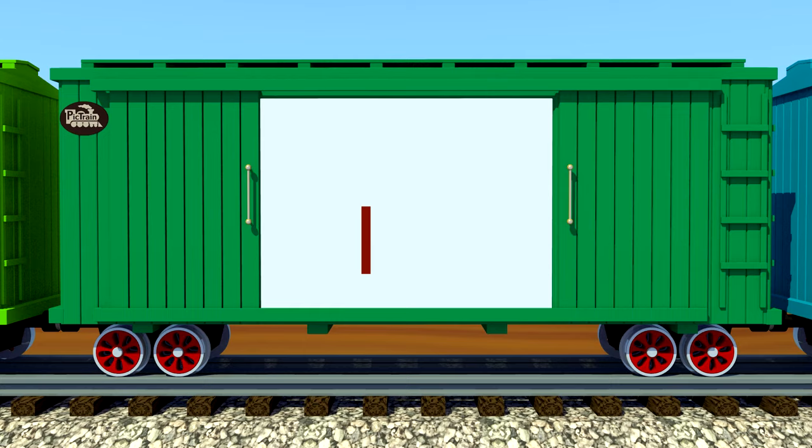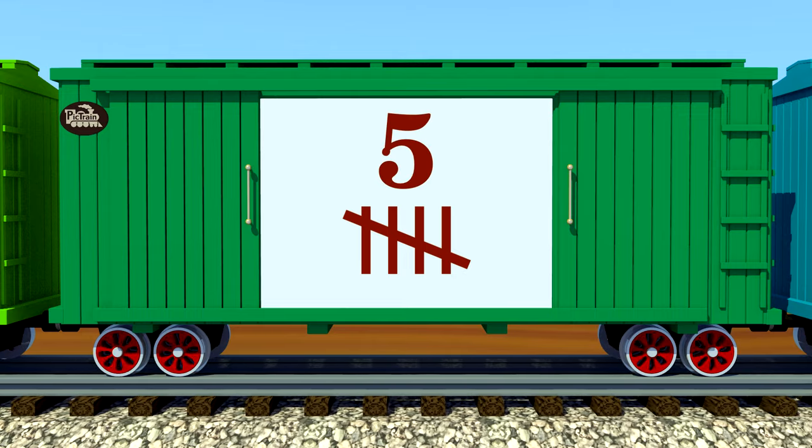One. Two. Three. Four. Five. Five tally marks.